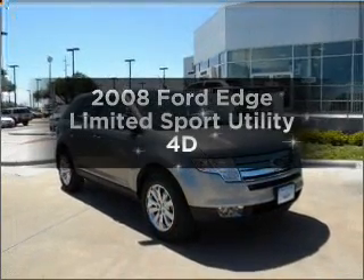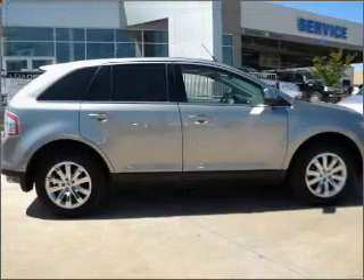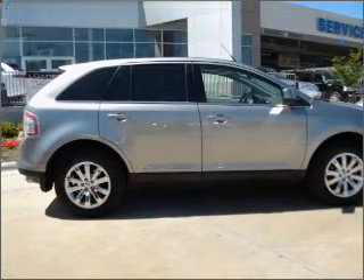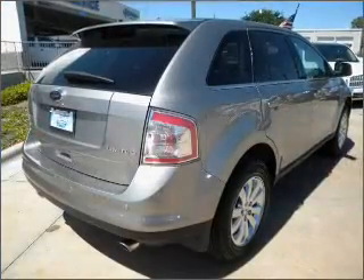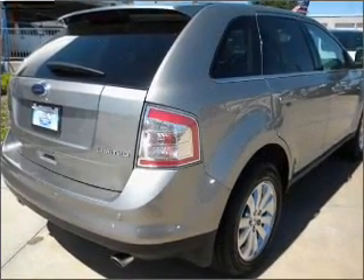Introducing the 2008 Ford Edge. Find everything you want in a ride under one roof with this vehicle. With a reliable engine that responds smoothly to its automatic transmission, you will appreciate the safety feature of anti-lock brakes.